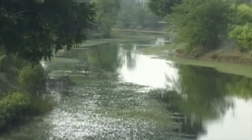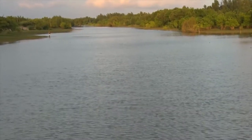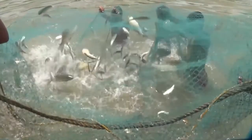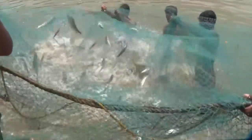Indian Sundarbans are rich in canal systems. These canals are also one of the sources of livelihood and household nutrition for the populace of Sundarbans. The canals can produce a desirable quantity of fish if managed scientifically.